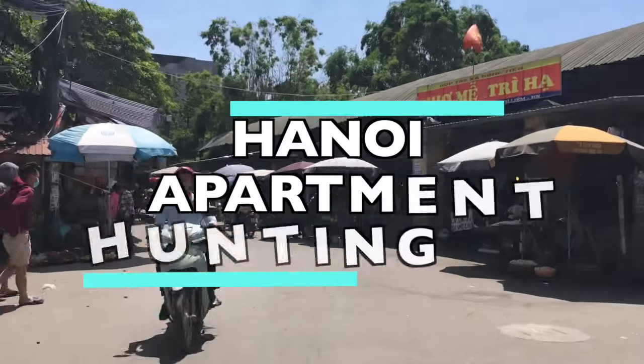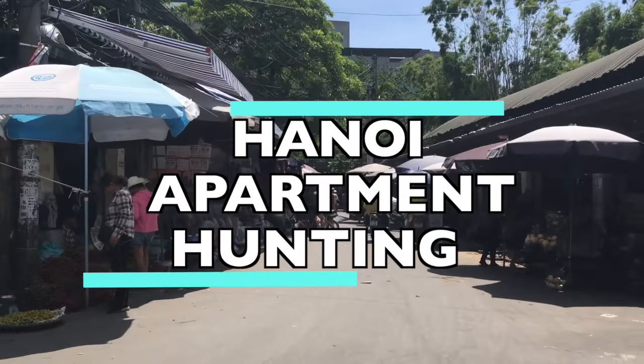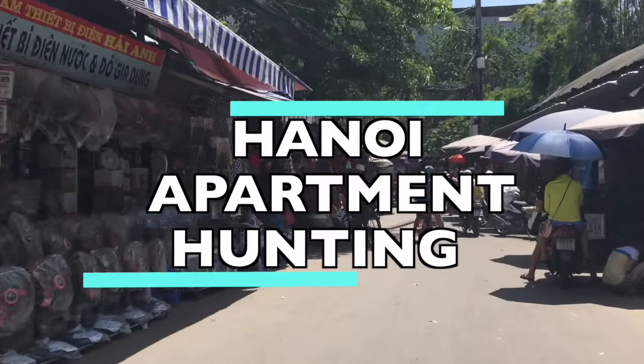I've just moved to Hanoi, and as a newcomer I had to do certain things, and one of them was to find an apartment.